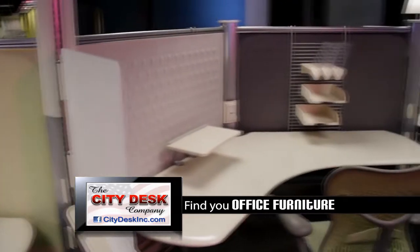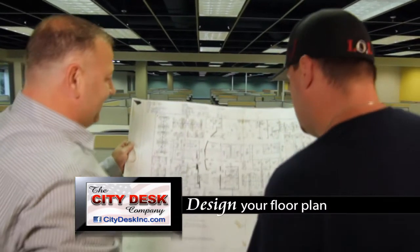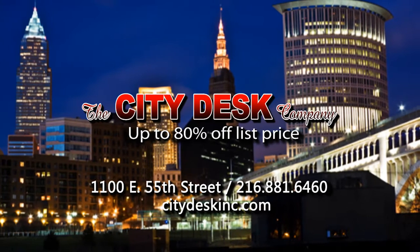They respect what you're wanting to do, what you're looking for, and they're really able to provide you with a setup that meets your needs, keeps you within your budget, and suits your style. When you need new or pre-owned office furniture, remember CityDesk.